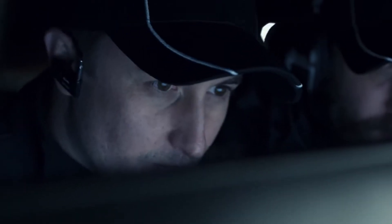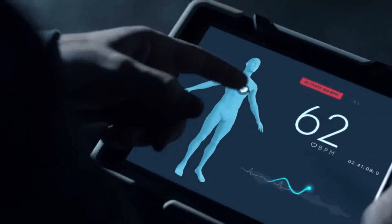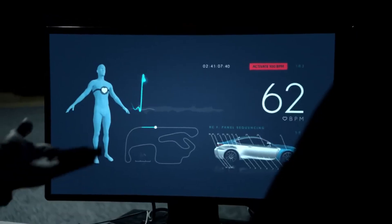In 2015, we set out to connect a car and driver like never before. By developing a unique Lexus RCF with biometric paintwork, we could display the driver's heartbeat on the car.